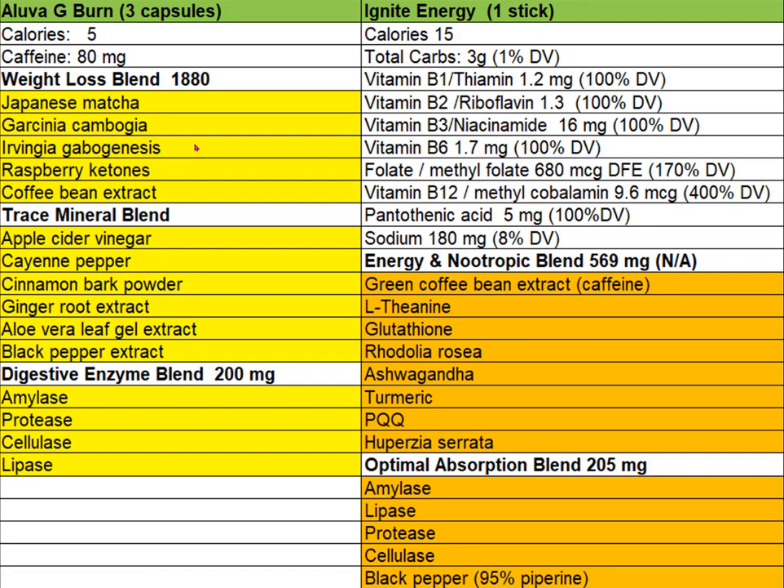Iluva makes another supplement called Iluva Ignite, said to work synergistically with G-Burn. I could not find research showing the two combined work better than either alone. Looking at both side by side: a serving of Ignite is one stick — a powdered supplement you mix into liquid. It provides 15 calories, minimal carbohydrates, several vitamins and minerals, and an energy nootropic blend totaling 569 milligrams. The first and most abundant ingredient is green coffee bean extract, with caffeine listed in parentheses, making me wonder if caffeine is quite prominent here.